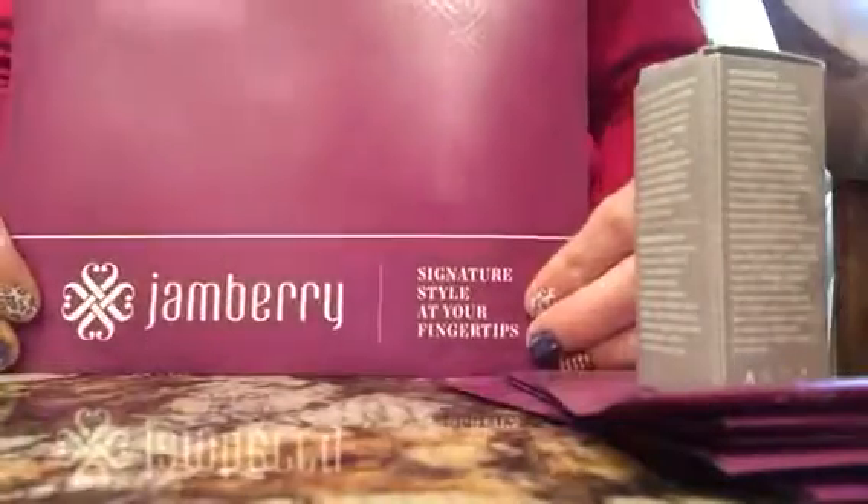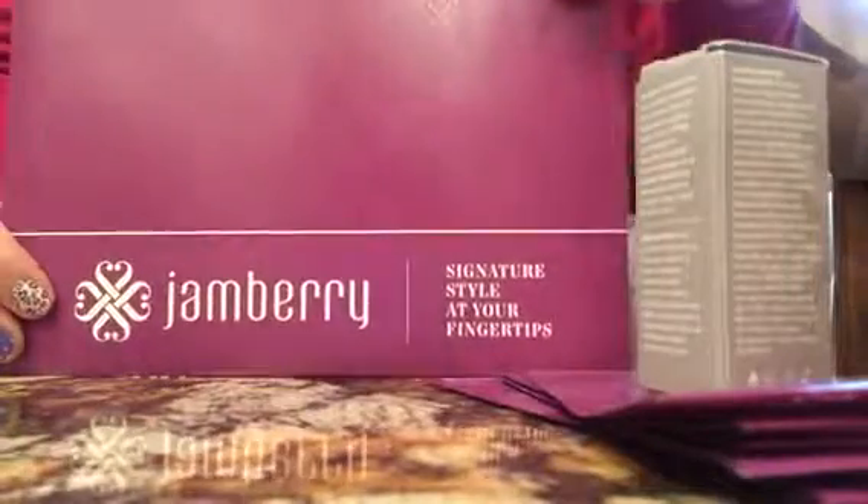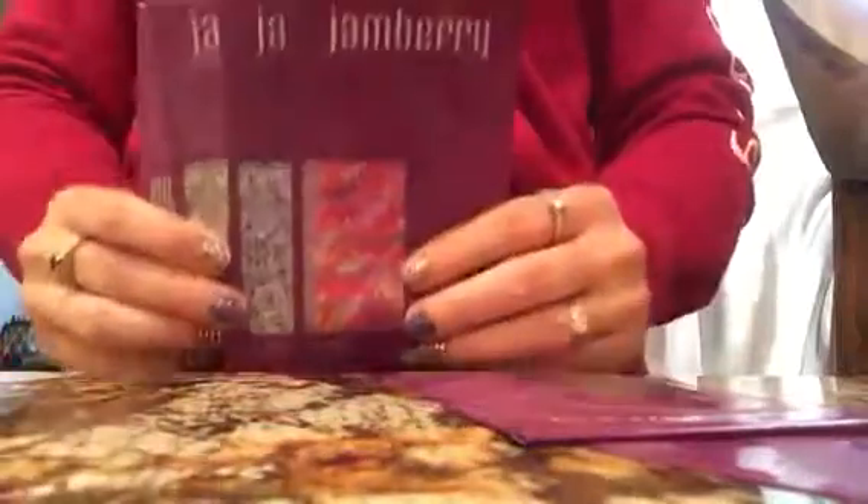you will receive this envelope in the mail, regardless if you get one sheet or ten sheets. Sometimes they even put it in a little box. I opened it with this little dotted line thing. It comes with your packs — and whatever you ordered, here they are. They come in their little packaging.